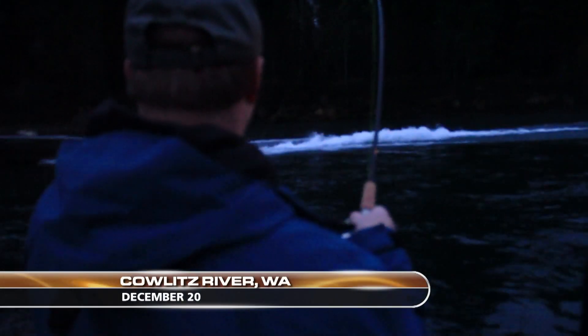It's a long time before first light on the Cowlitz River, but steelhead don't need much light to find your bait, especially if it's UV-enhanced. I love steelhead fishing. It's getting close.